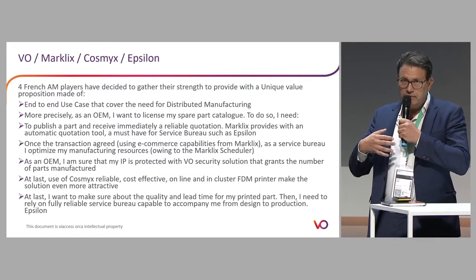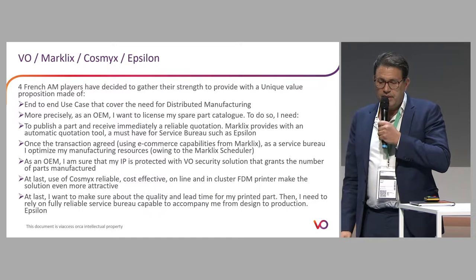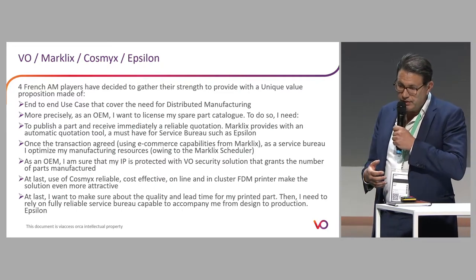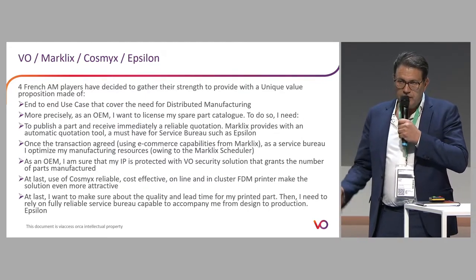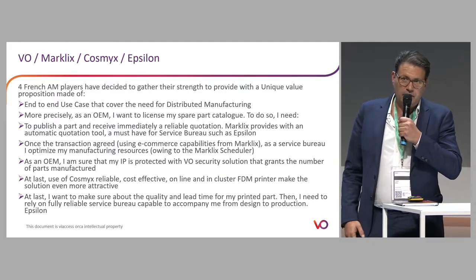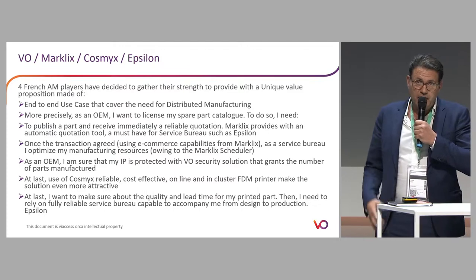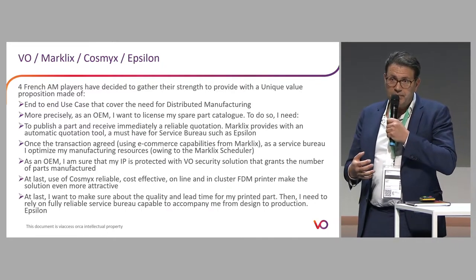Looking at the different steps: the first step is to publish a part and receive a quotation very quickly. We use the automatic quotation tool provided by our partner Maclix, and then the service bureau makes the quotation. Once the purchasing flows are accepted, the transaction is agreed using e-commerce capabilities, and then the idea is to provide good scheduling to optimize the manufacturing capabilities of the service bureau — in this case our partner Epsilon. As an OEM, I want to make sure that my most valuable asset, my IP, is well protected and I can have the revenue I'm expecting.